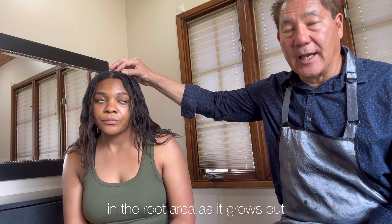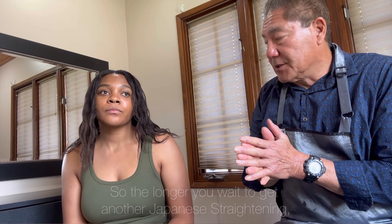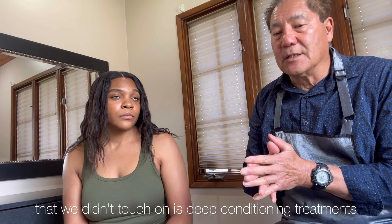The shedding is where it gets stuck in the root area as it grows out, because the hair is really tight and really knotted there. The longer you wait before getting your Japanese straightening retouched, the more problems you're going to have with shedding — and that's what causes a lot of breakage.